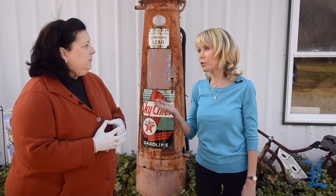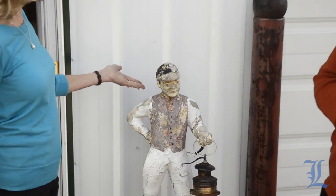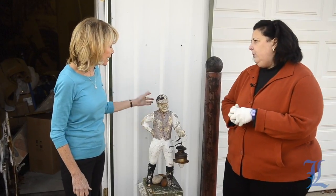Let's take a look at another one that we've seen in a lot of yards over a lot of years — the jockey. This has been in yards forever, and maybe sometime in the way distant past they actually held a horse in somebody's yard. The idea was that you would tie up the horse to it as you came to someone's home in the 19th century.